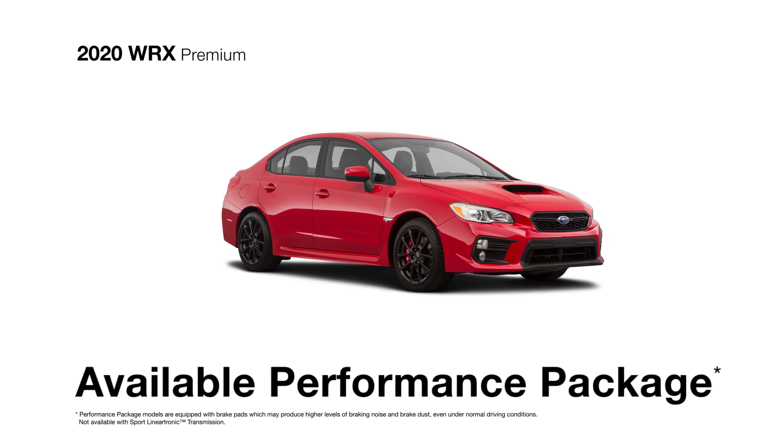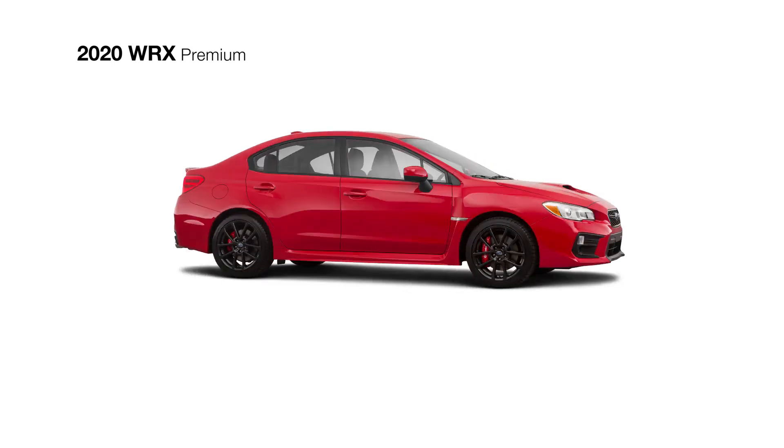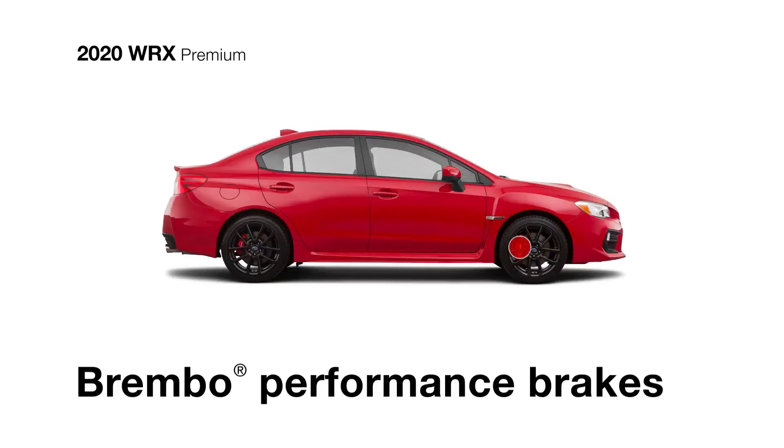Opt for the available performance package to claim ultra-suede-trimmed Recaro performance-designed front seats, an 8-way power driver's seat, and Brembo Performance front and rear brake calipers.